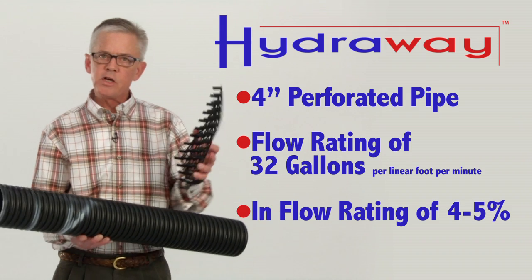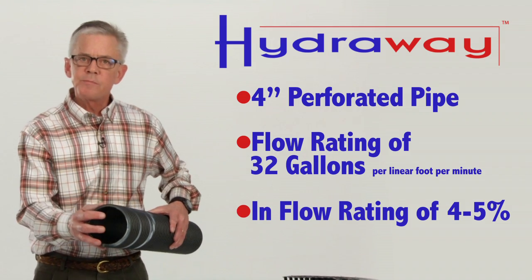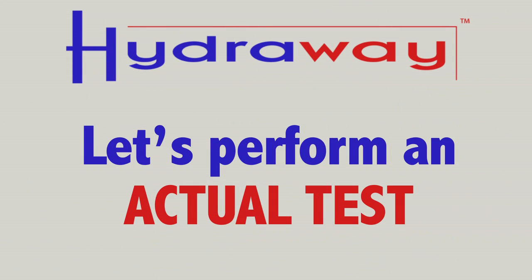Compare that with Hydraway drainage systems at ten and a half gallons per minute. One would naturally think that the four-inch perforated pipe will outperform the Hydraway drainage systems. We're about to show you right now how that works.